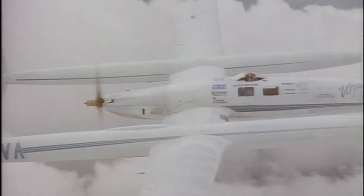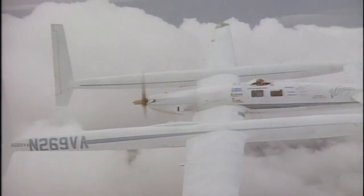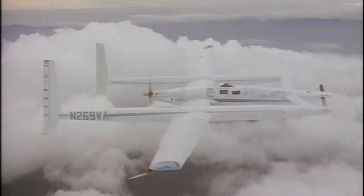Our own data showed us that it was improbable that we would do it without a mechanical failure.